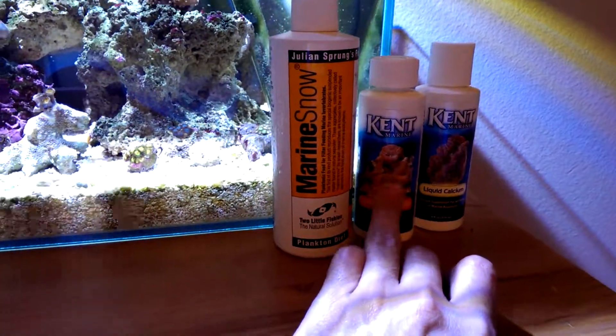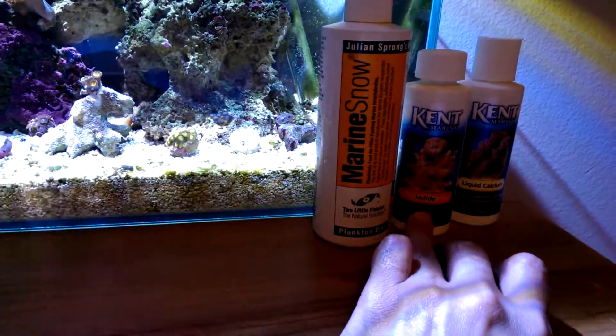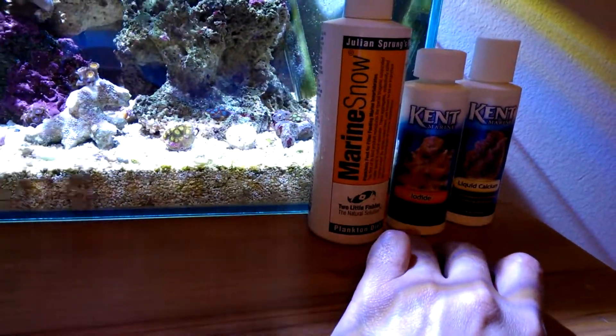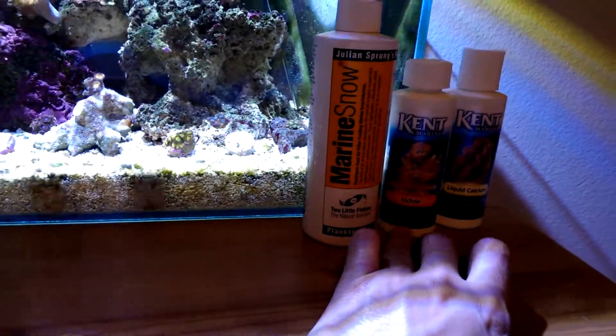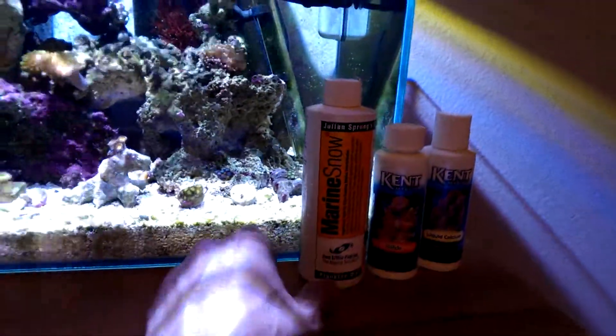And the iodine — I noticed that mushrooms and softer corals and polyps do really well with the iodine. I even noticed with Xenias, they pulse a lot when you add this stuff. It's kind of weird. But you don't put too much — only when you do a water change, whatever it says on the label.